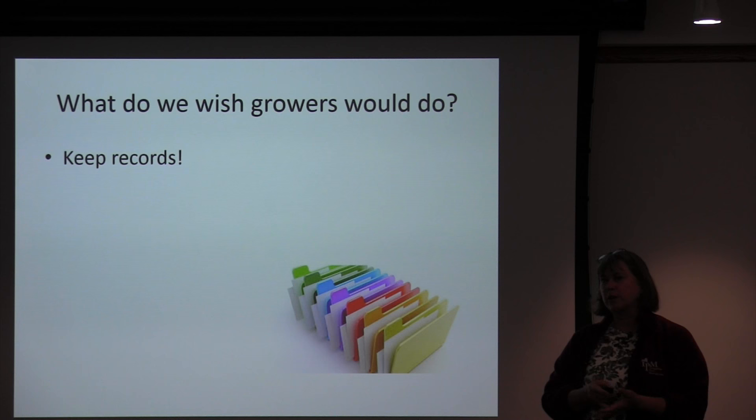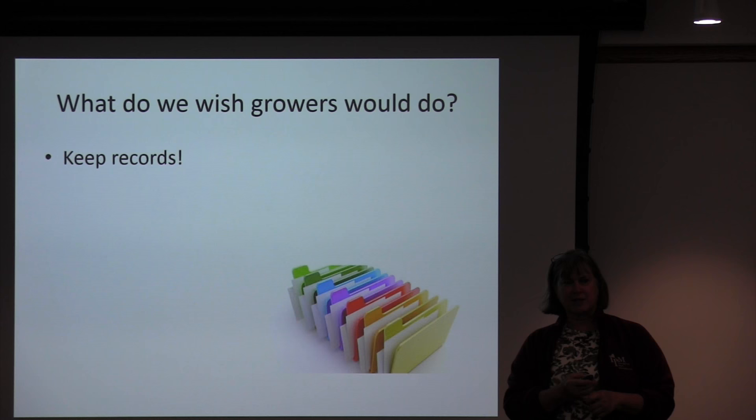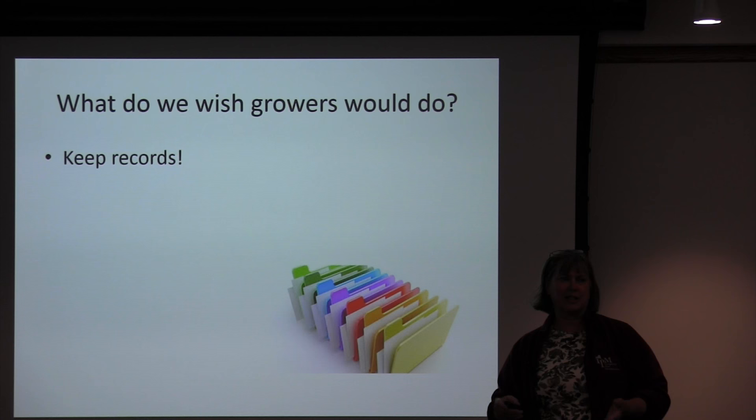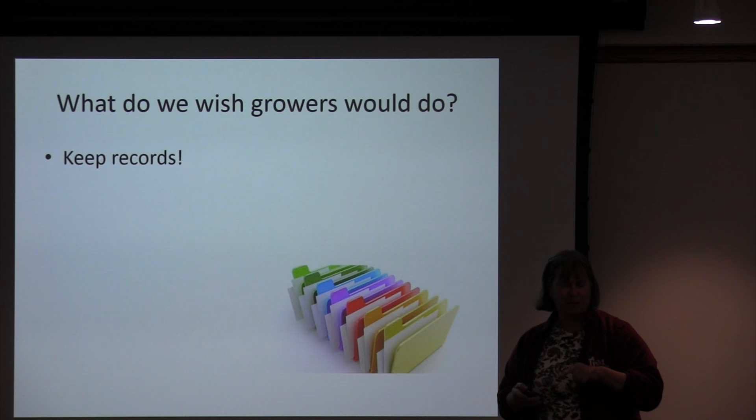Working with growers on biological control, I'd say it takes about three years before they have the system in place and functioning pretty well — so it's not a constant 'oh my gosh, what do we do now?' It takes about that long to get pest populations down low enough, and also for biocontrol to fit into your production scheme so it's just routine. Keeping records actually helps get to that point faster.